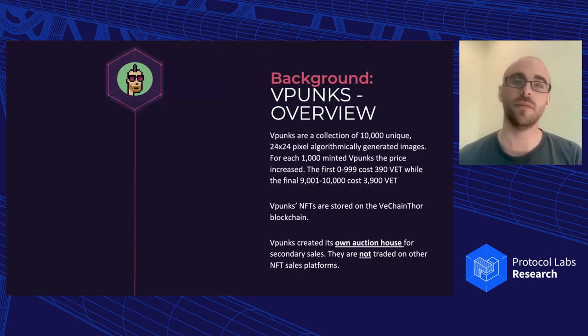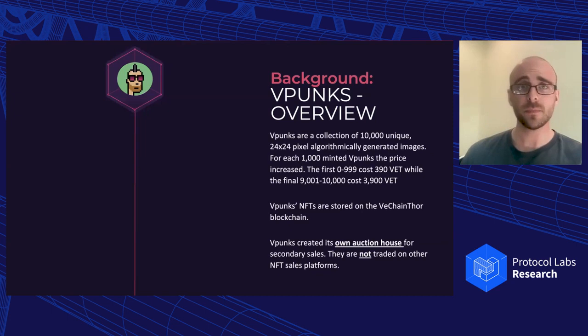VPunks are stored on the VeChain THOR blockchain, which uses a dual token model. VET is the ticker symbol for VeChain — you hold VET in your wallet, and that generates VTHOR, which is the gas token. When you do transactions on the VeChain blockchain, they're typically priced in VET, but you're burning VTHOR. This is similar to how on Ethereum you burn gas for each transaction, but here the gas token is separate and generated passively by holding VET.